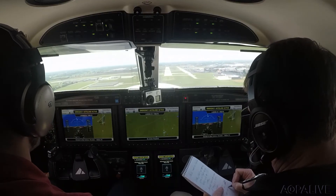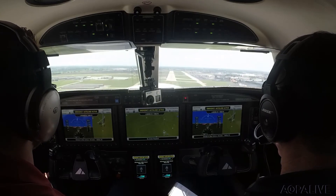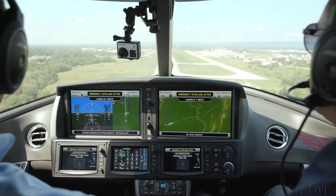Autoland has been more than a product for the 100 Garmin engineers, software developers, and pilots who've been working on this for the past eight years. It's very important to us to have tools to help get our passengers and everyone home safely, but also that responsibility as a pilot to make sure your cargo — your friends and family — get home safely. Tom Haines, AOPA Live.